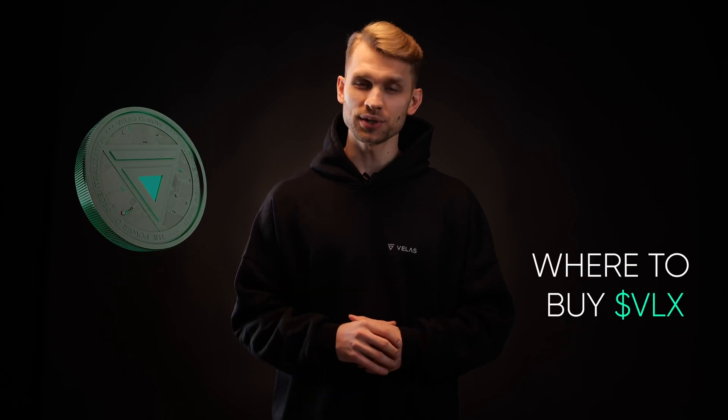For those interested in the VELAS VLX token, I will provide you with the information on where you can purchase it.